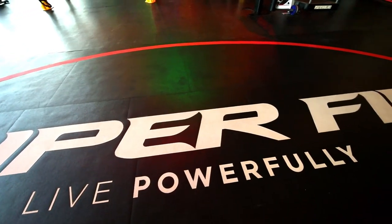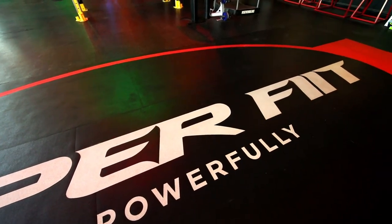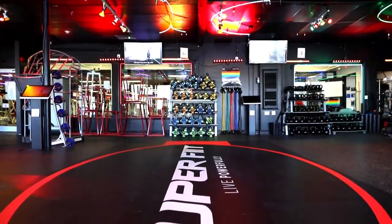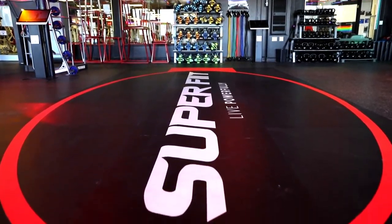Welcome to Superfit — Functional Individual Interval Training. Superfit utilizes several different components to achieve maximum results quicker than any other method currently known.